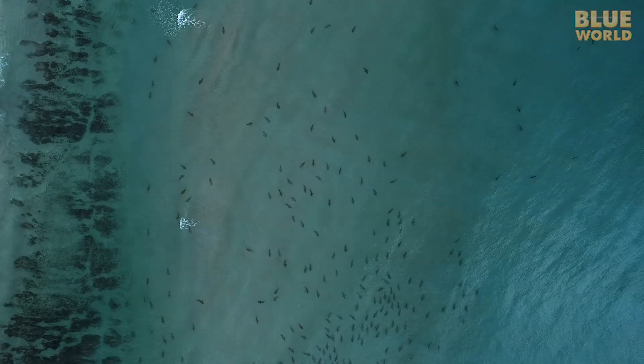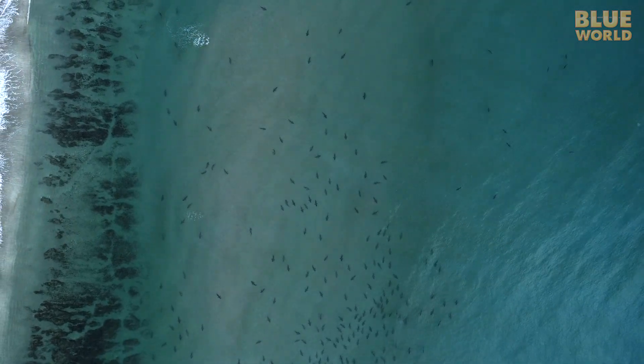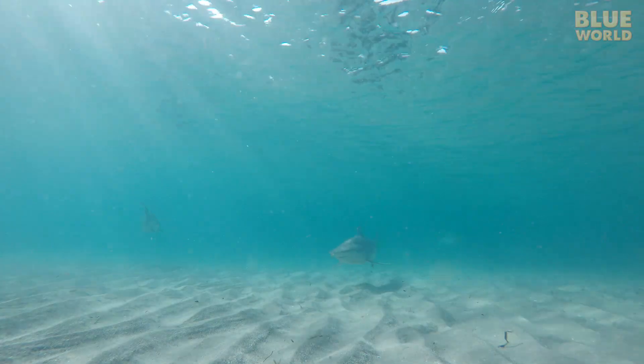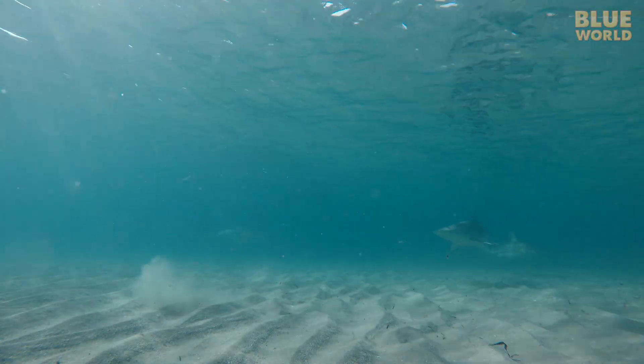Every winter, large numbers of sharks gather just off the beach on Florida's east coast, making headlines around the world and frightening beachgoers out of the water. What are the sharks up to?